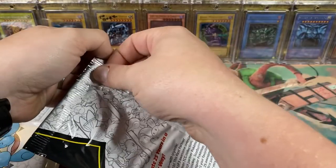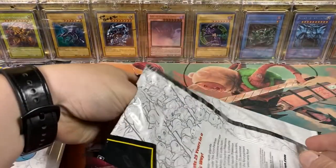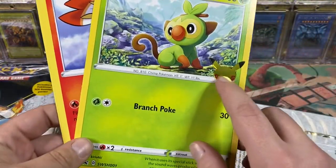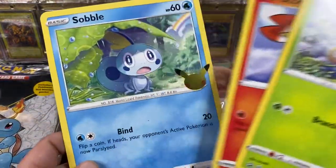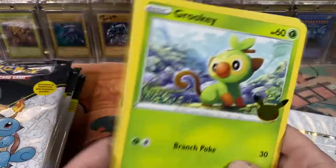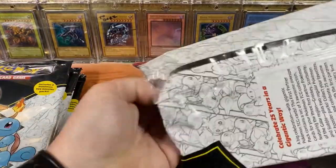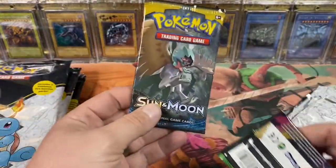I'm gonna try and edit that to be as quiet as possible. We've got the three jumbo cards - I love the foil 25th anniversary stamp. We got the three jumbo cards for the Sword and Shield era, the Galar Pokemon, that's pretty cool - Scorbunny for the win. I don't remember what packs we got in here, that's really why I'm doing this so we can figure out what packs we got. We got Sun and Moon.